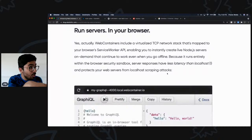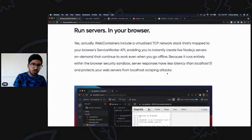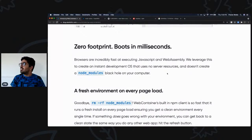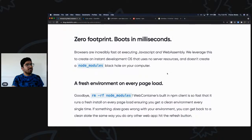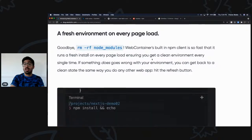It has less latency than localhost. Normally, localhost runs in your machine's terminal using your machine's resources, and whenever you make an API call from the browser it has to travel to that port and back. When everything is in the browser there's really no latency — you're communicating within the browser. There are also zero footprints: no node_modules folder creating a black hole on your computer. The browser handles it and gives you a fresh environment on every page reload, so you never need to recursively delete node_modules and run npm install again.